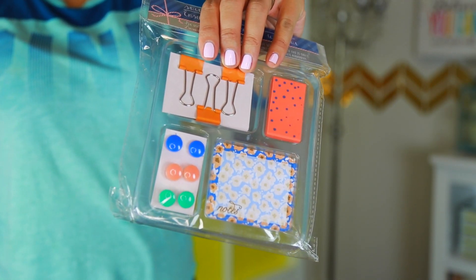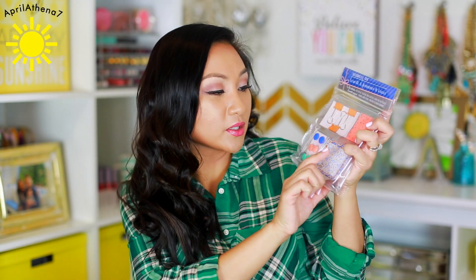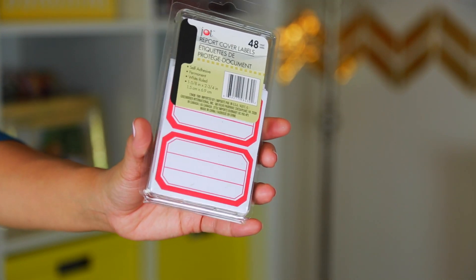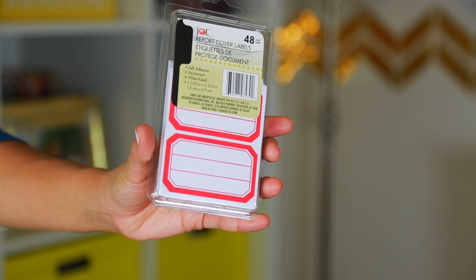My stationary loving friends, you've got to go to your Dollar Tree and get one of these because it's so cute. It's a great stocking stuffer, cute little gift idea, or something just for you — I'm actually keeping this for myself. I love that there are little notepads, an eraser, and little pushpins as well. The last thing I got are report cover labels — I like to use stickers to label my son's lunch because he goes to daycare a few days a week and I like to make sure everything is labeled for him.